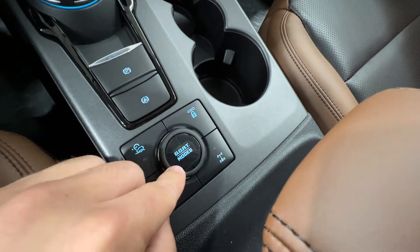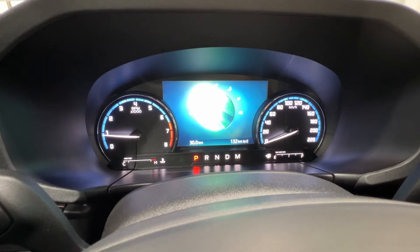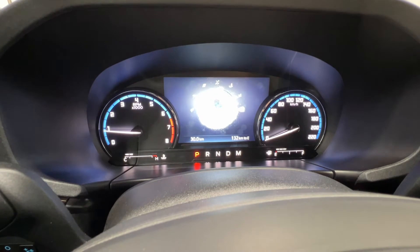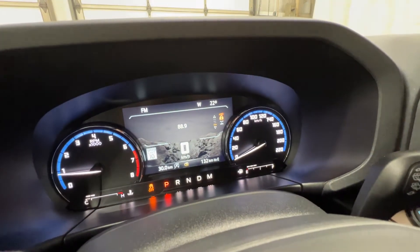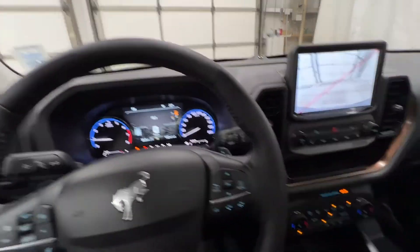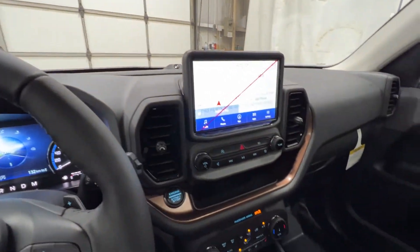There are also various drive modes — the GOAT mode selector. We have Normal, Sport, Eco, Slippery, Mud and Ruts, Sand, and Rock Crawl mode. This will automatically change the four-wheel drive settings for that specific drive mode. For example, putting it into Rock Crawl turned off the traction control, put the four-wheel drive lock on, locked the rear diff, and pulled up the front camera system. It makes it super easy to off-road in the Bronco Sport. Then we can put it back to normal and it automatically changes everything back to its normal state.